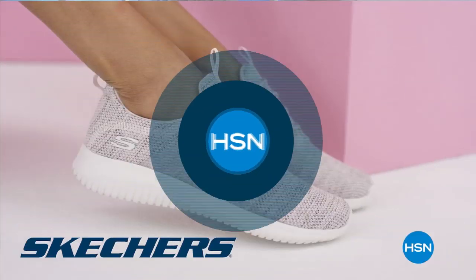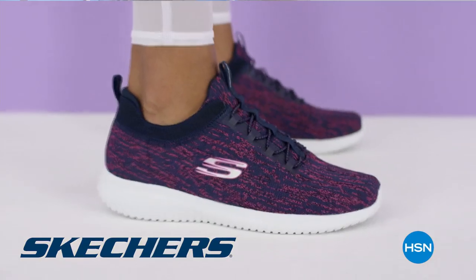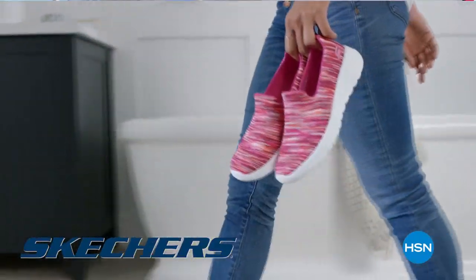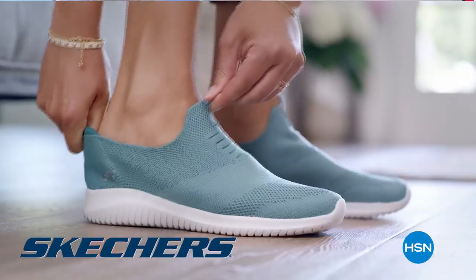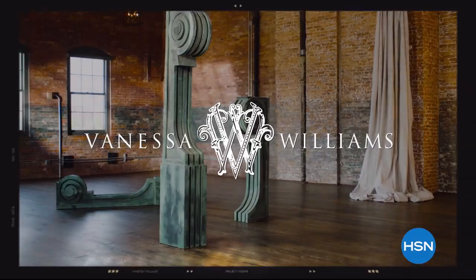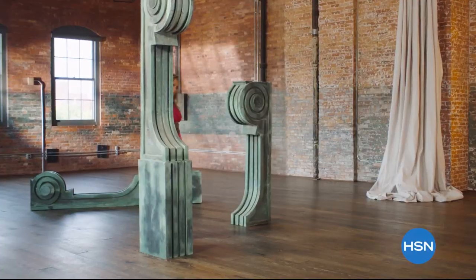Skechers footwear is back Monday at 7 a.m. with Debbie — featuring styles from the Go Walk, Sport, Modern Comfort, and Bob's collections, plus two new styles. We're going to take a quick break, but on the other side: have you ever seen that check engine light go on in your car and wondered what it's about? We'll tell you.